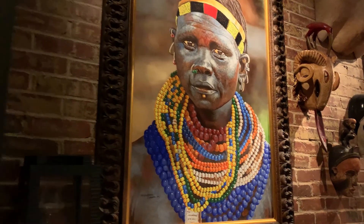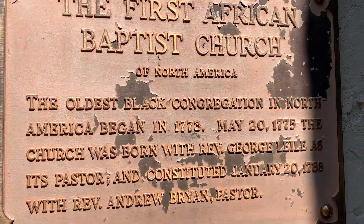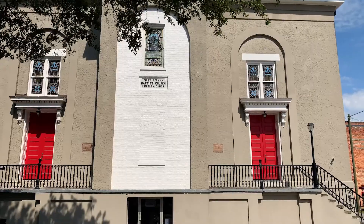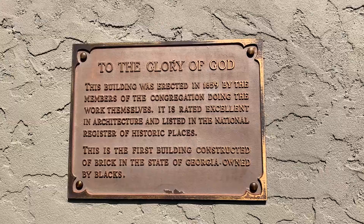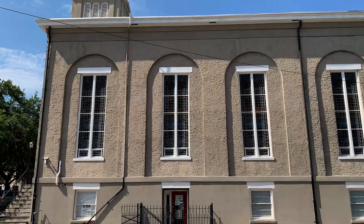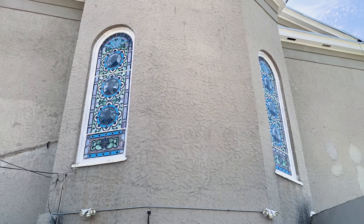The First African Baptist Church was founded in 1773 by free and enslaved Black people who self-identified as being Israel. They embraced and honored their Israelite origin and worshiped on the Sabbath day, teaching Hebrew to members and writing in cursive Hebrew on the sides of pews that can still be seen today.